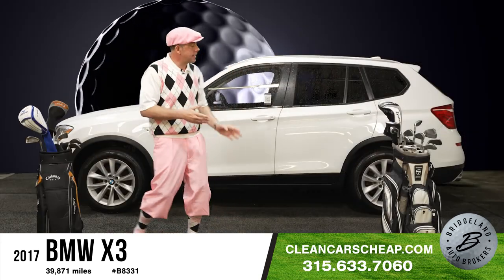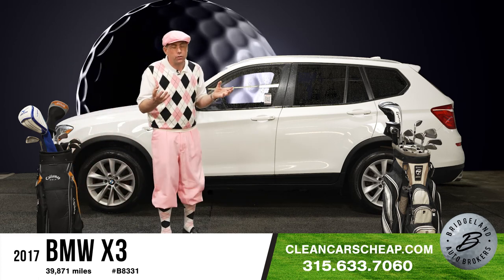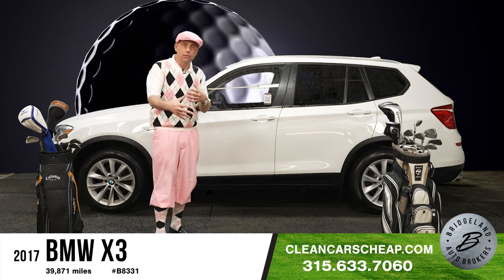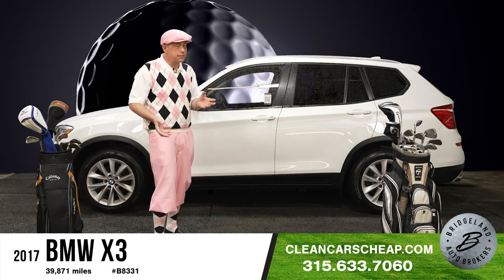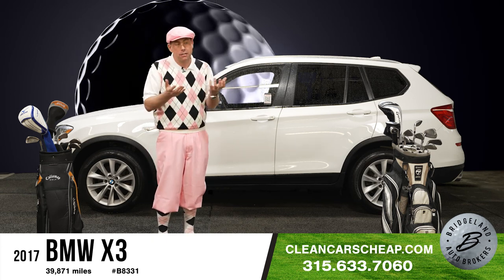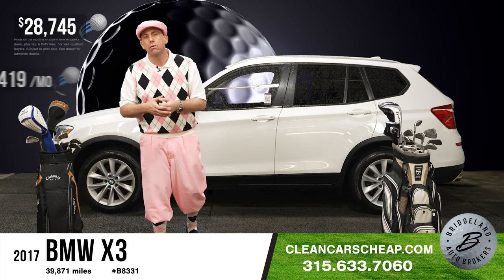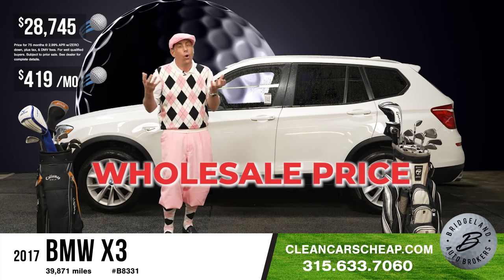It's BMW time. Here's a 2017 BMW X3. I don't know exactly how long this has been in inventory, but it's getting on the higher side for me. This is one you can take advantage of — every 45 days or so we get a little anxious to get these off the lot. It's a good time for you to buy. At $28,745 — our internet price — this is also at wholesale price.